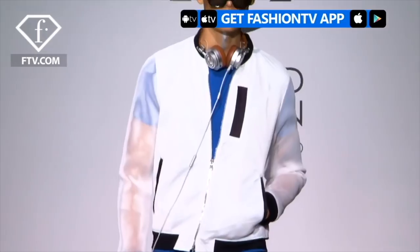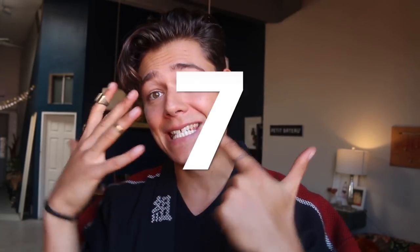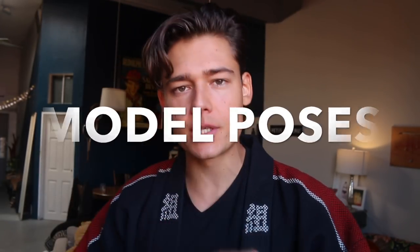Well then this video is for you, because I've been there. I've been working as a professional model for three years and over the years I came up with seven amazing poses for men that you can use the next time somebody takes a picture of you. The last one is gonna blow your mind, so make sure to watch until the end. Let's get started with the best seven killer model poses for men.